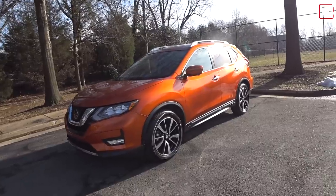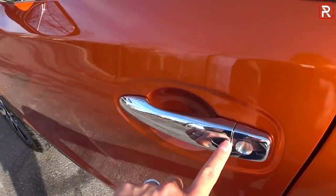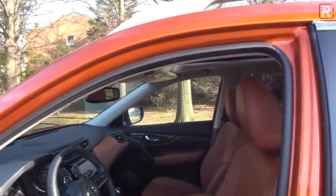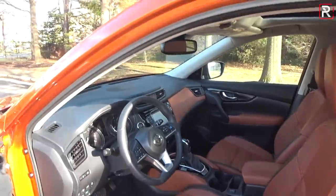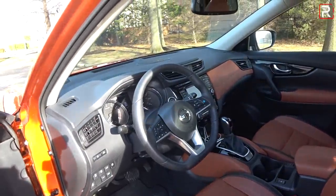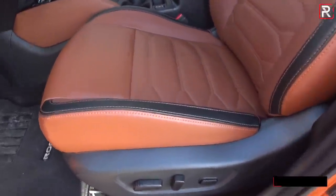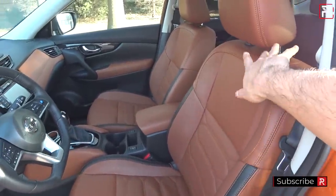As you approach the door handle of the Rogue, there's a button on the outside — touch it to lock, touch it again to unlock. My particular tester has what Nissan calls the SL Platinum Reserve package, an additional $250 for this nice-looking orange leather with contrasting stitching. It's overall a really nice cabin — the Rogue has always had a pretty nice cabin. There are no cooled seats, only heated seats, but you do get a 10-way power adjustable seat with NASA-inspired zero-gravity memory foam, which is very comfortable, along with a two-person memory function.